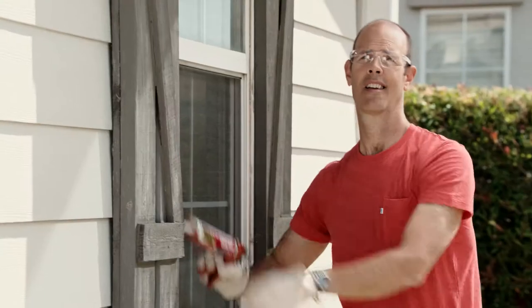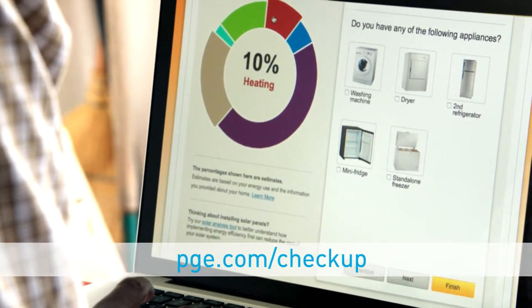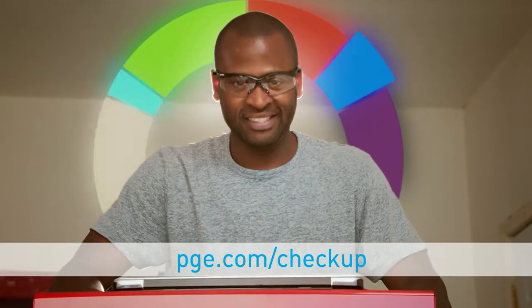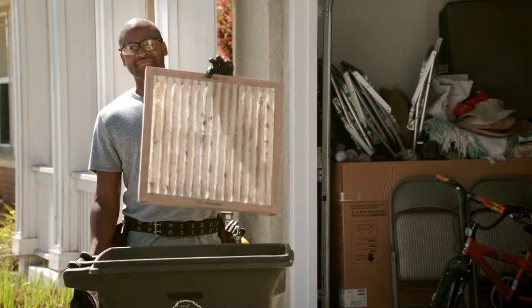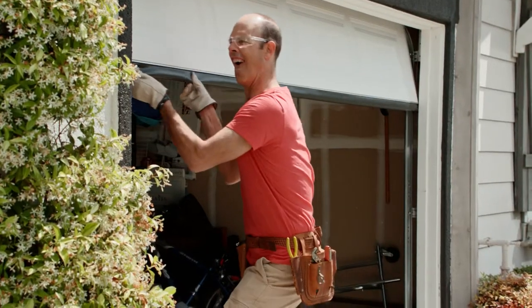Some neighbors are energy-saving superstars. How do you become a superstar? With PG&E's free online home energy check-up. In just under five minutes, you can see how you use energy and get quick and easy tips on how to keep your monthly bill down and your energy savings up.